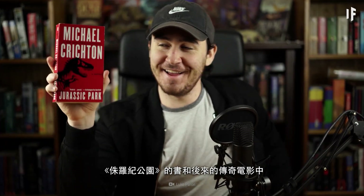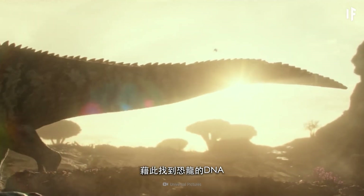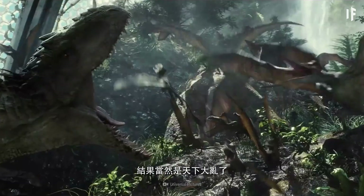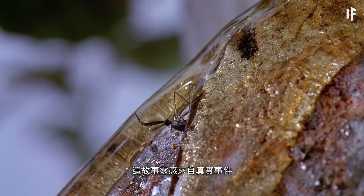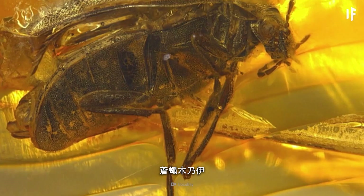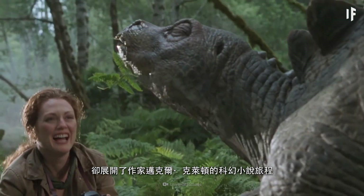In the book and subsequent movie saga of Jurassic Park, scientists find DNA from dinosaur blood preserved inside of a fossilized mosquito, then clone a whole theme park's worth of prehistoric creatures — and of course, all hell breaks loose. What you might not know is that the story was inspired by real-life events. In 1982, scientists discovered a 40-million-year-old fly mummified in amber. And that's where the non-fiction drama ends, and author Michael Crichton's science fiction begins.